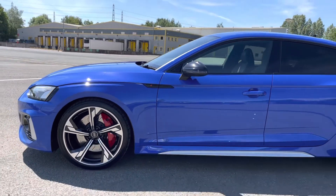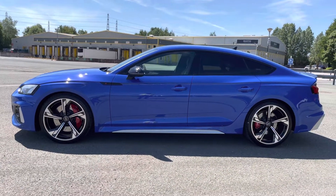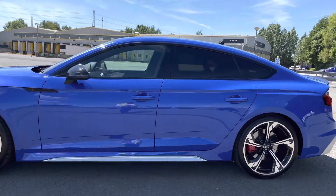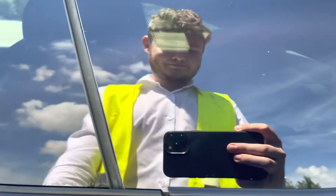The gloss black door mirrors and gloss black window trim along with the rear privacy glass really complete the sleek look of this RS5 from the side.